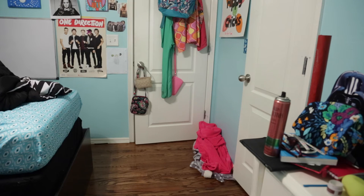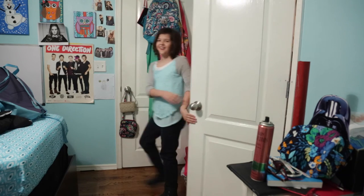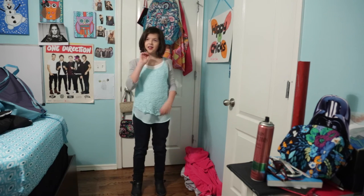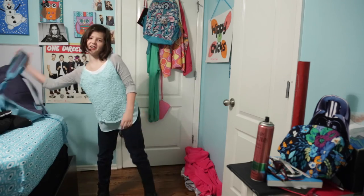I like casual outfits. Okay, I'm already done and ready for school. I hope you like this video — give it a like, comment, and subscribe, and see you later — off to school!